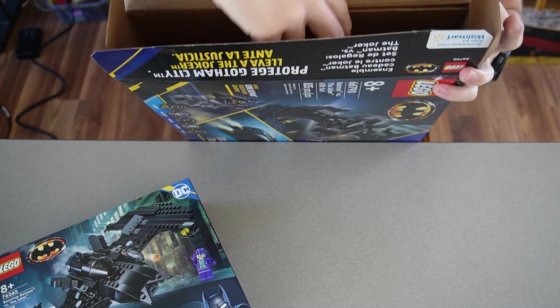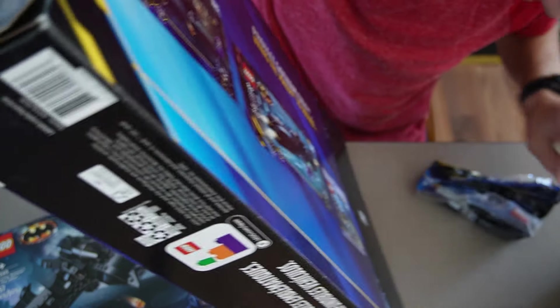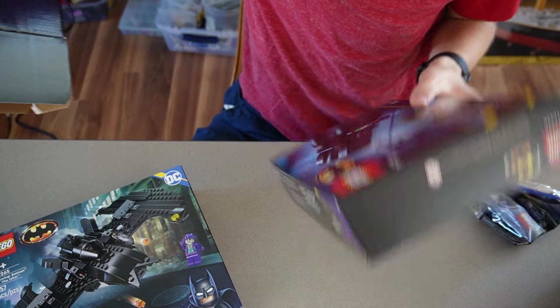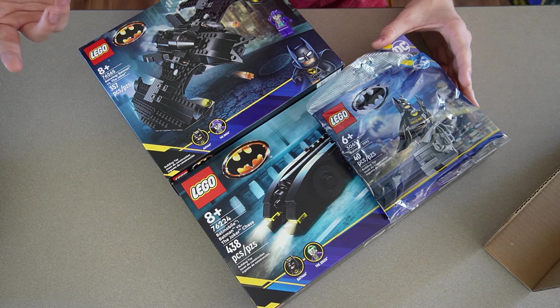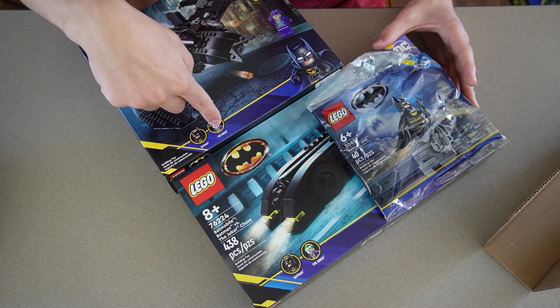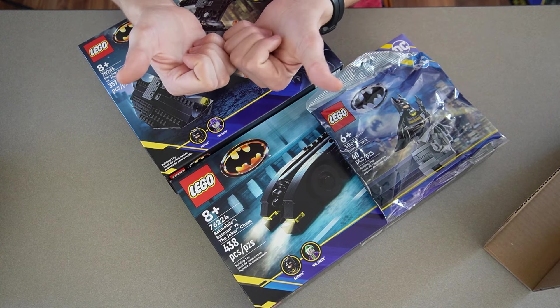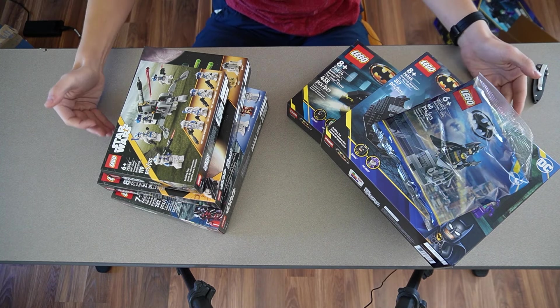Inside the Batman pack there's the Batwing, and a little cardboard sleeve holding the poly bag. This one also comes with three sets. The figures are kind of boring though — it's basically Batman, Batman, Joker, Joker, Batman. Not a lot of original characters. I'm curious how much these sets cost added up.